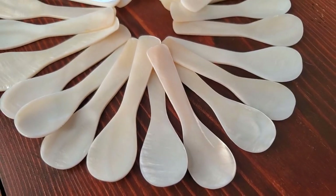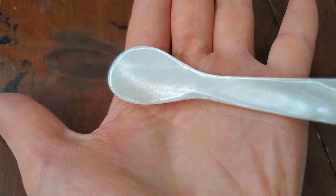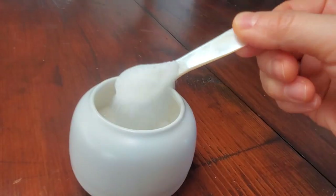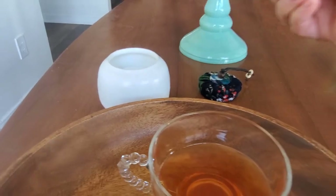One thing I love about the spoons is that every spoon is unique with handmade polish and glimmering details. They are absolutely gorgeous. The spoons are made of quality materials with elegant design. It is such a beautiful addition to my table. I love them so much.